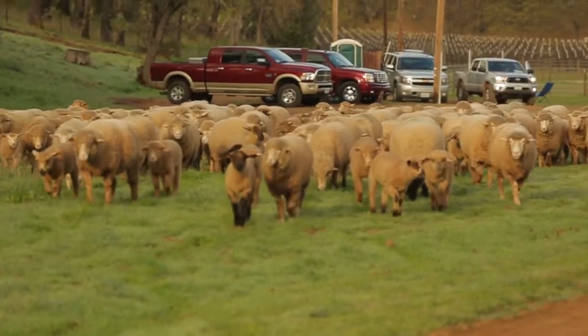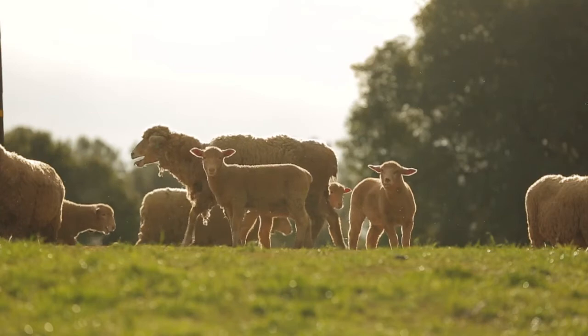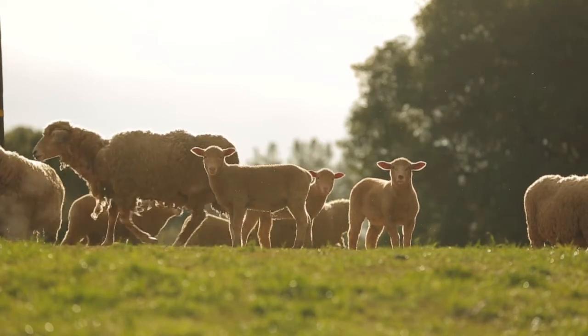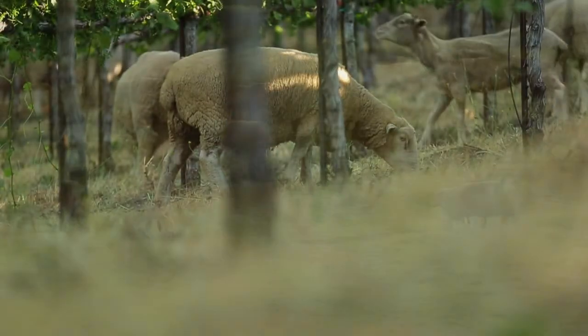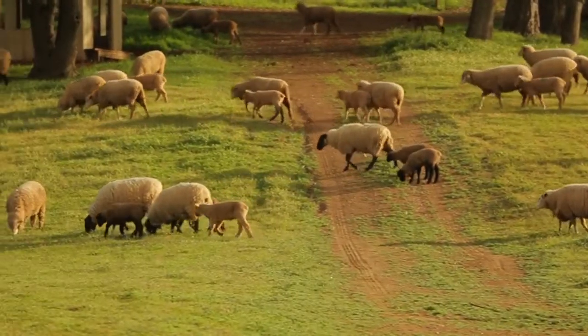The Shannon Ranch lamb is grass-fed, natural, raised in the spring, born in the fall, and raised within our vineyard. It's grazed on the cover crops that we planted years ago — clovers and vetches and beans and peas, mustards that we planted years ago for erosion control. We planted this thing, it's growing, and now we're using it to feed the lambs.